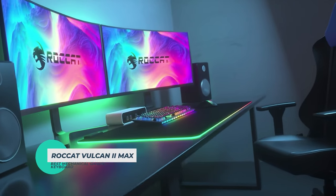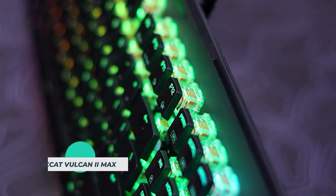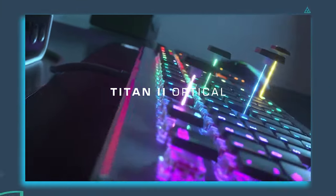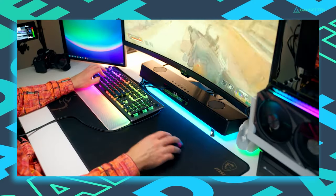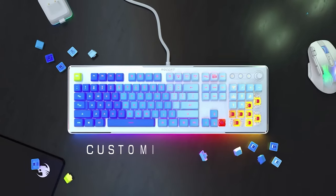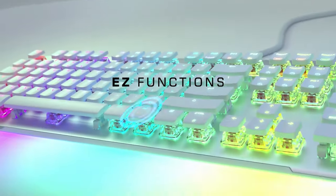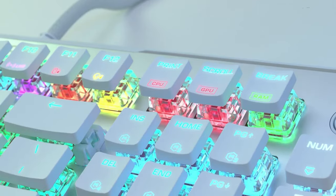Roccat Vulcan 2 Max. Roccat's Vulcan 2 Max is a standout in both looks and functionality. You get Titan 2 optical mechanical switches for long-lasting durability and incredibly fast actuation to give you a leg up on opponents. The keys are removable, and you can make custom macros, storing up to 4 profiles on the keyboard. There's even a button duplicator technology called EasyShift Plus, to make it simple to swap key functions.